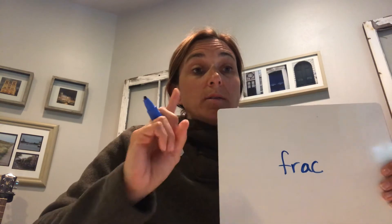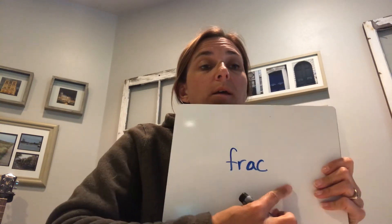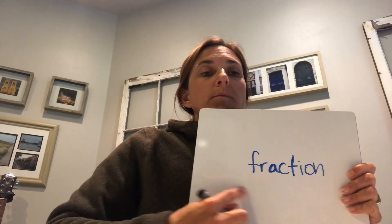This is really cool because this is going to use two of the syllables we've been working on. Ready, read: 'frack' — remember, it means 'break.' Good. Read: 'shun.' Whole word: 'fraction' — like in math! Nice work.